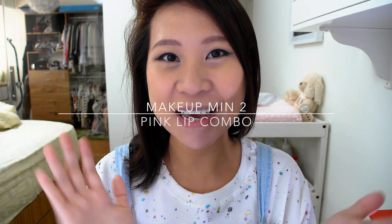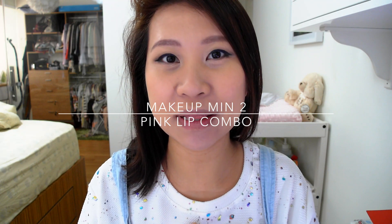Hello! Good morning guys! So today it's going to be another makeup minute and I'm just going to show you the lip combo that I'm wearing. As you can see my outfit today is kind of fun, young — or acting young — and I just have a very neutral eye.